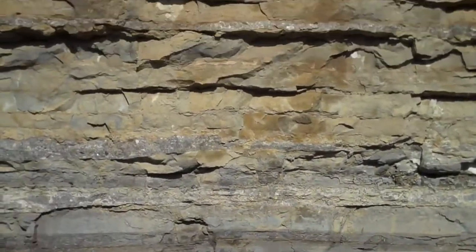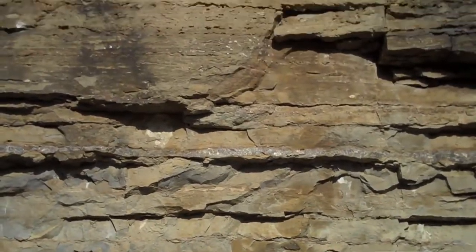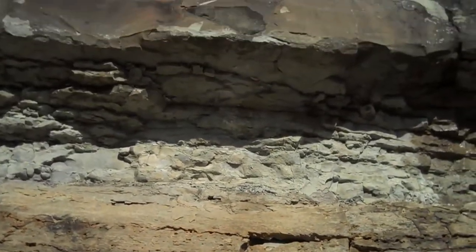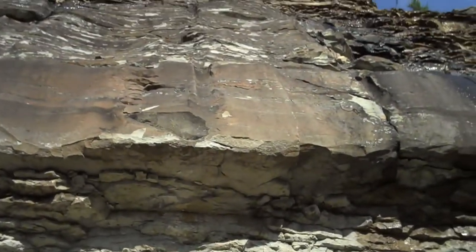I'm a geologist because primarily I really love working outdoors, and this is a field that allows you to do your research in the field more often than in the lab, actually.